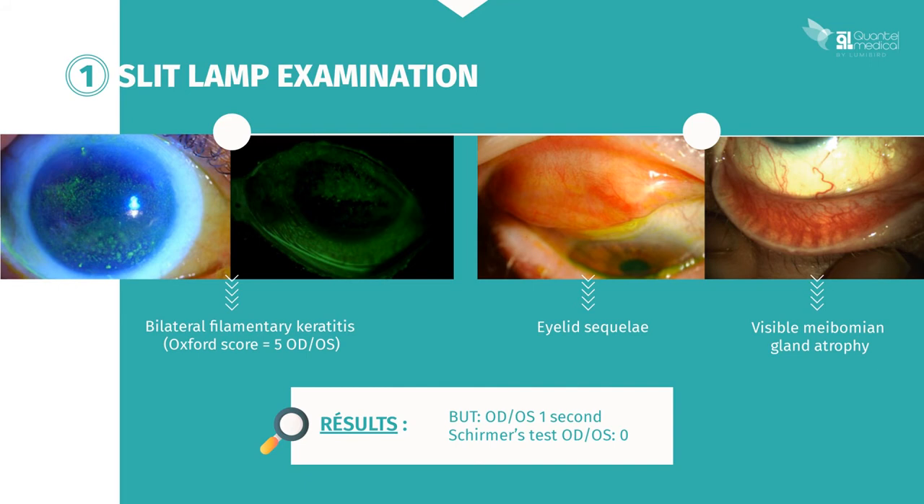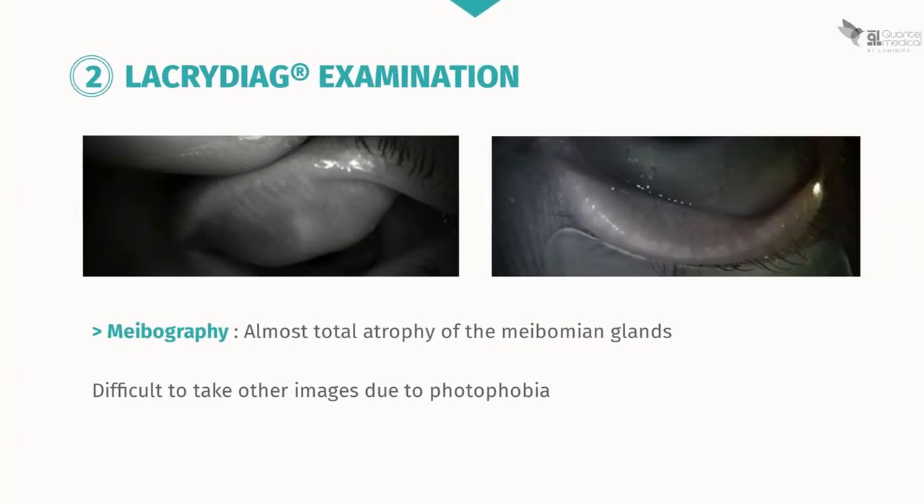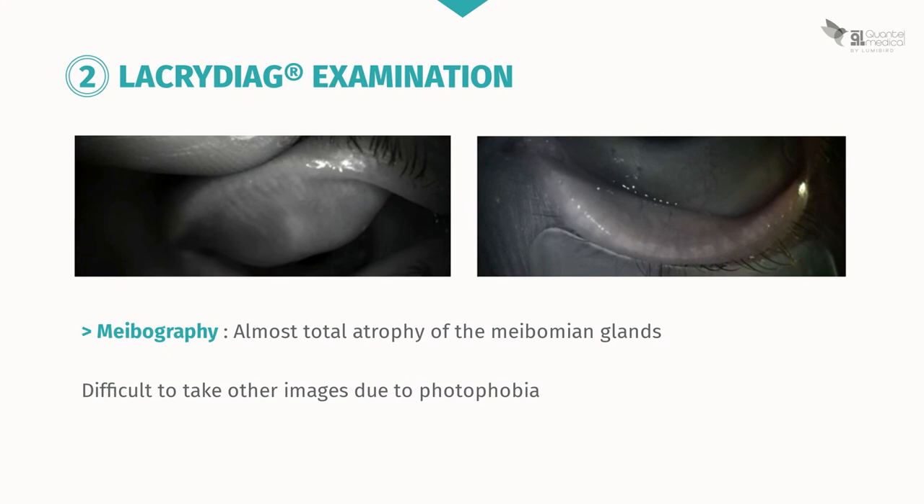During the slit lamp examination, bilateral filamentary keratitis of grade 5 on the Oxford scale is noted in both eyes. Averting the upper eyelid reveals characteristic tarsal fibrosis, and severe meibomian gland atrophy is noted on the lower eyelid. Breakup time is severely altered in both eyes at one second, and Schirmer's test is null. Meibography with the Lacri Diag confirms almost total atrophy of the meibomian glands. Other images were extremely difficult to take due to photophobia.